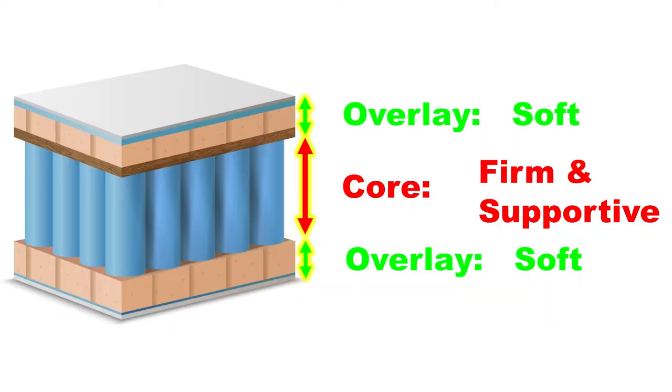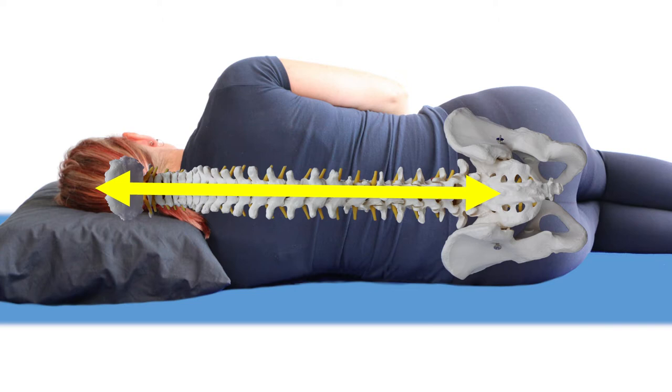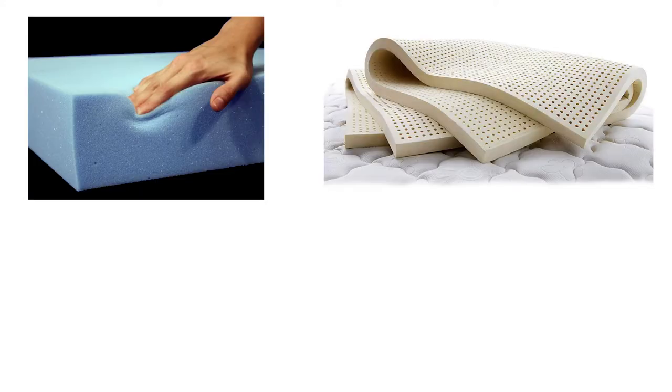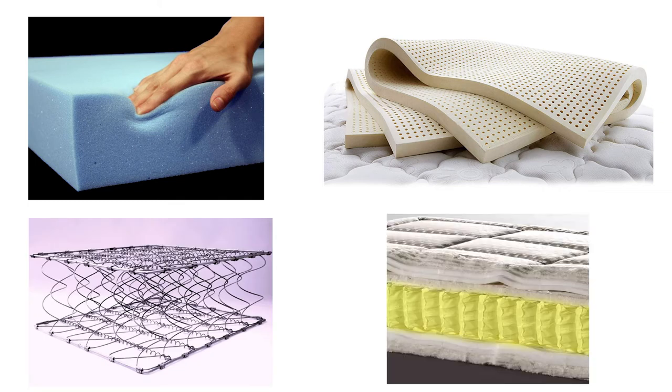The solution is a firm supportive core with a soft overlay. The firm core stops sagging, and the soft overlay allows your shoulders and hips to sink in, avoiding pressure points and allowing your spine to maintain its neutral position. It doesn't matter if the core is high quality foam, latex, continual coil spring, or individual pocket springs — they can all work as long as they are quality products and don't sag under your individual body weight.